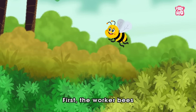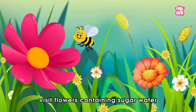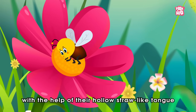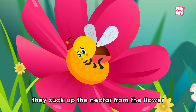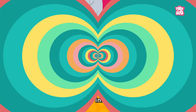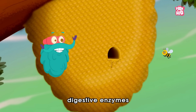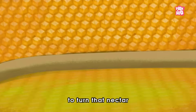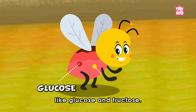First, the worker bees, who are also known as foragers, visit flowers containing sugar water. And then, with the help of their hollow straw-like tongue called proboscis, they suck up the nectar from the flower and store it into their tummy. While returning to their beehive, digestive enzymes are already processing to turn that nectar into different parts of sugar, like glucose and fructose.